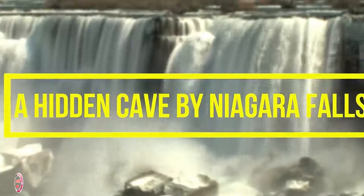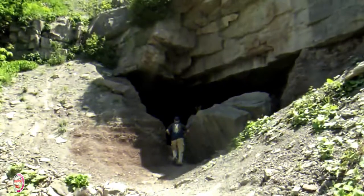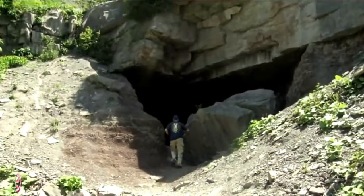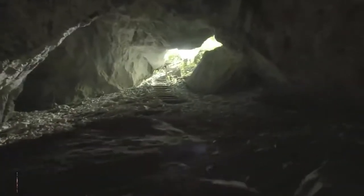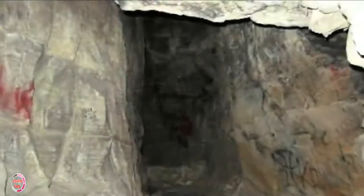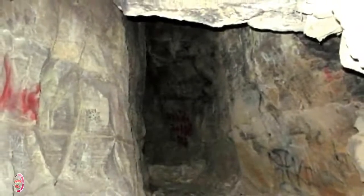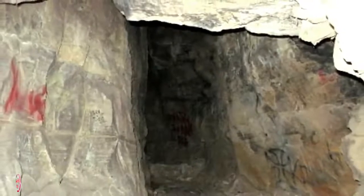Number 2: A Hidden Cave by Niagara Falls. The Cave of the Evil Spirit, hidden away right next to Niagara Falls, has inspired folklore for generations, and the stories are just as creepy as the name makes them sound. According to the legends, Native Americans knew to stay clear of the cursed cave, and rumor had it that some even heard screams and groans coming from deep within it.